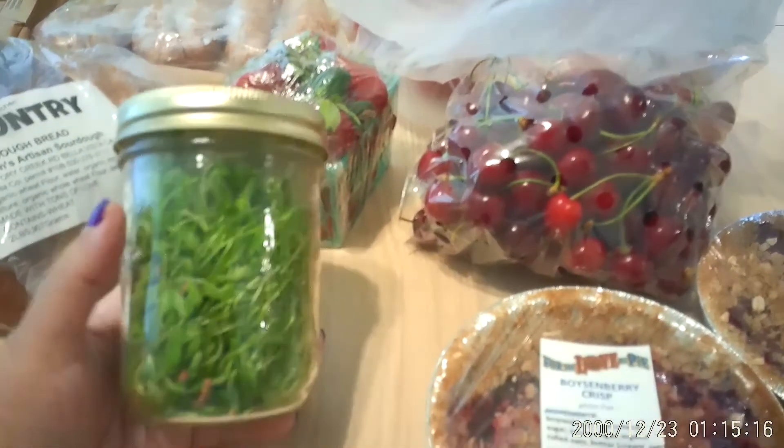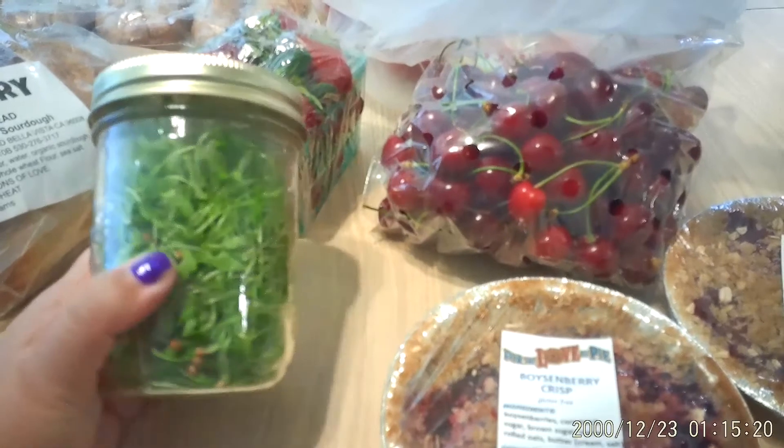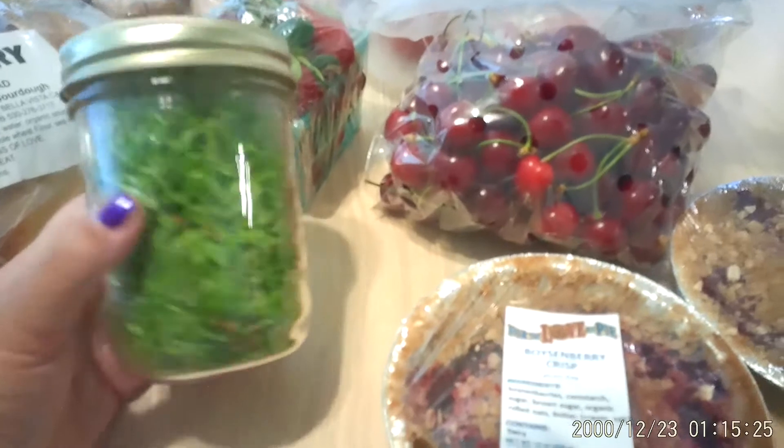I picked up a big huge bag of peaches because I'm going to make some peach preserves. I also picked up a pint-sized jar of cilantro sprouts. I'm actually going to be purchasing a kit to do my own sprouts and grow my own cilantro seeds.